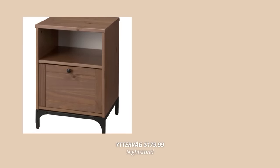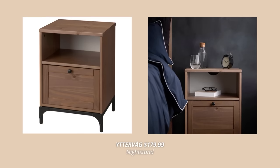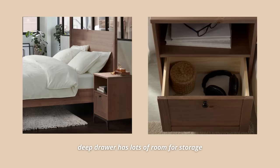Another new IKEA product that's also made of solid wood is this side table slash nightstand. I love how this bedside table has lots of room for storage in the deep drawer, yet the metal legs make it look so airy. It gives me such an industrial vibe, yet it is a timeless piece of furniture to have in your home.